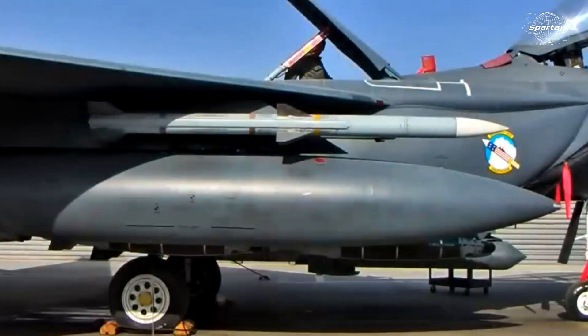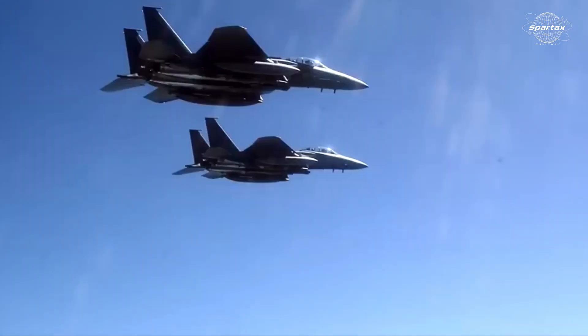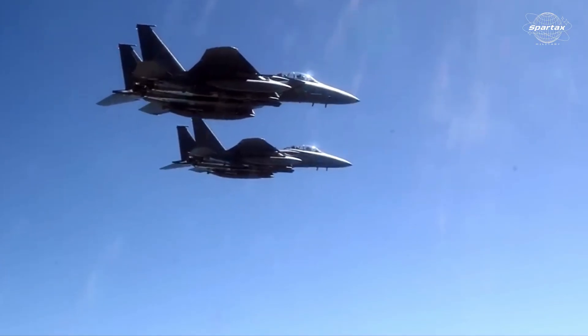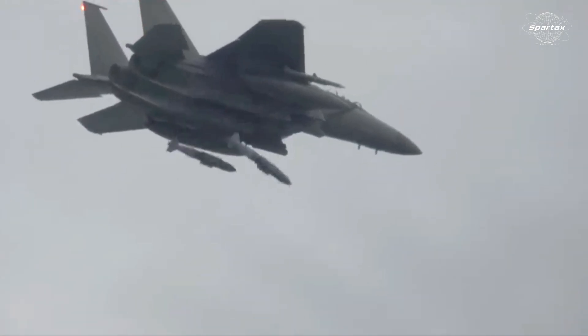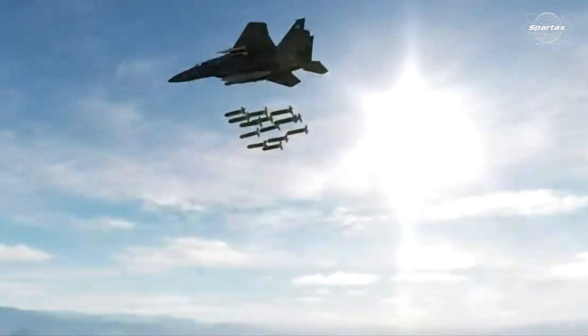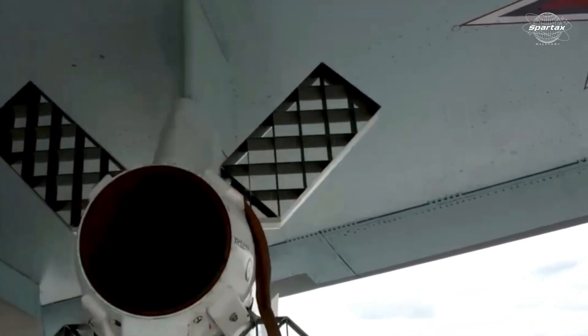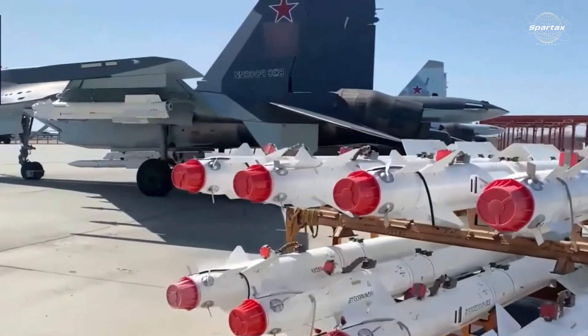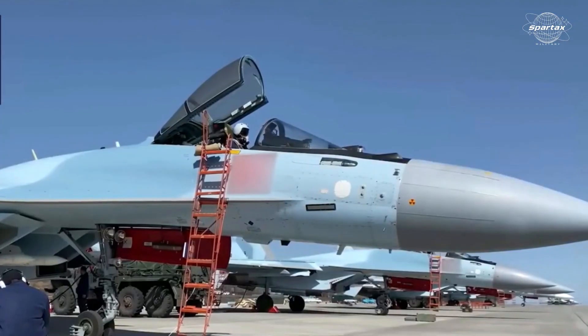The F-15EX fighter jet is outfitted with AIM-120D radar-guided missiles with a 150-kilometer range for long-range air-to-air weapons. Up to 12 missiles can be carried by the aircraft simultaneously. Radar-guided R-77M missiles with a range of 200 kilometers and R-37M missiles with a range of up to 400 kilometers are fitted to Su-35 fighter jets.